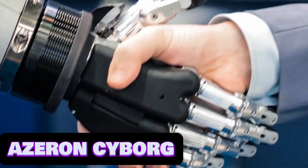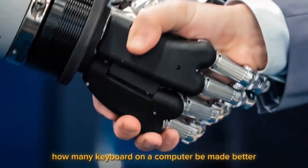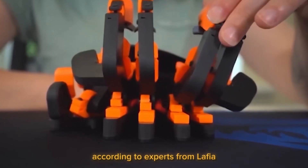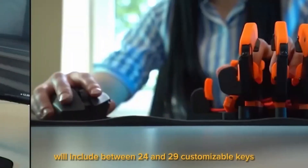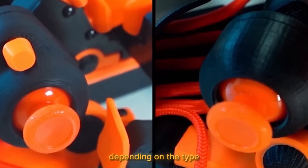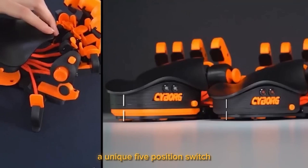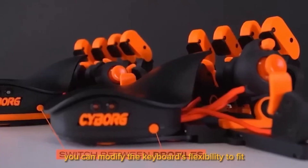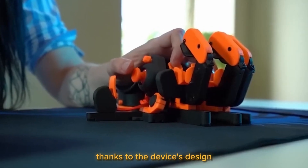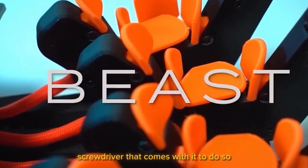Azaran Cyborg. How might a keyboard on a computer be made better? Your screen displays the solution. According to experts from Laffia, the keyboard of the future will include between 24 and 29 customizable keys, depending on the type. With a unique 5-position switch and a joystick, you can modify the keyboard's flexibility to fit the palm of your hand thanks to the device's design, but you'll need the specific screwdriver that comes with it to do so.